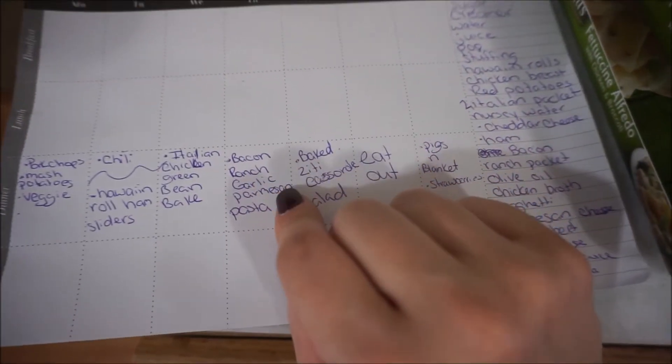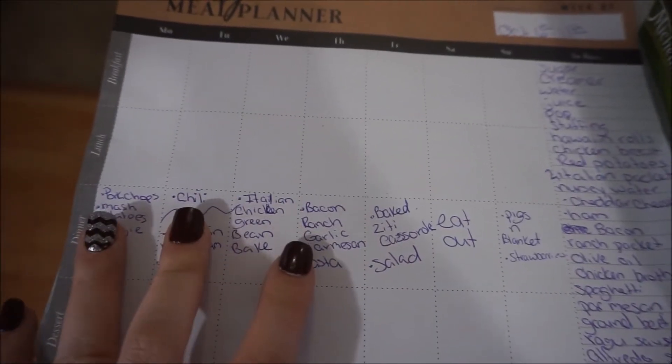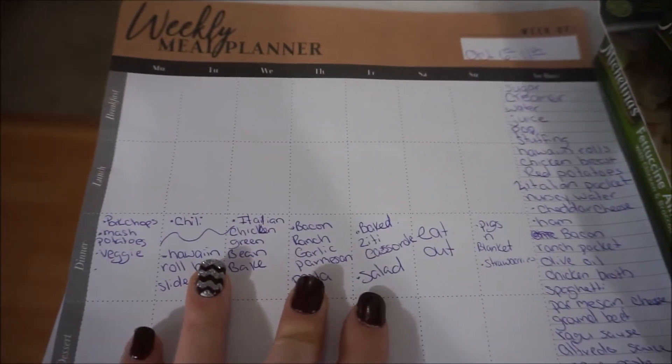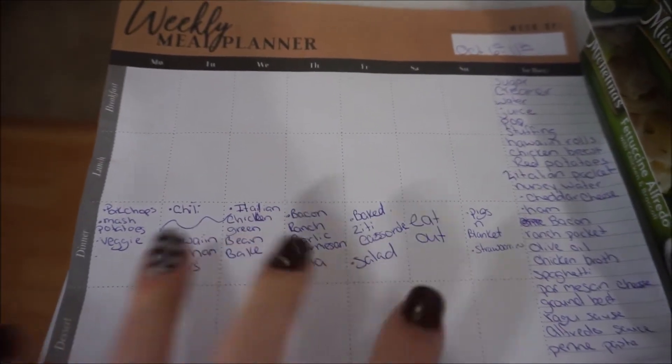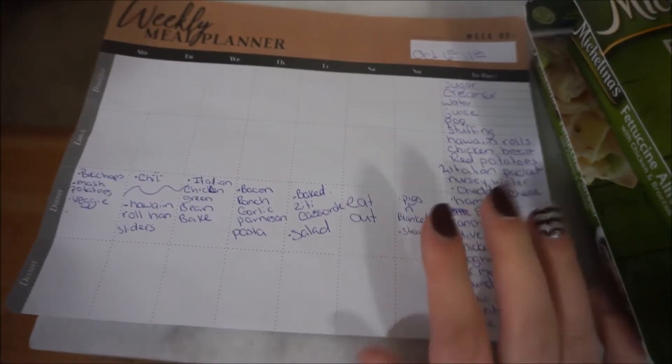Thursday I am doing bacon ranch garlic parmesan pasta. I need the parmesan for this recipe but they were out of it. And then Friday I am doing a baked seedy casserole and a salad. Saturday we will eat out, and yesterday we had pigs in a blanket. Two of those meals I have never made before, so I think this week while I make them I'm actually going to film a what's for dinner video — so be on the lookout for that.